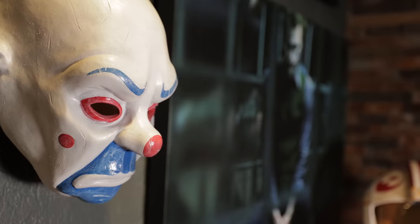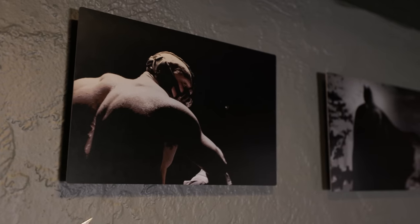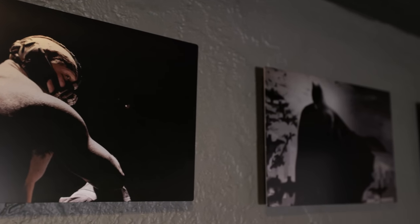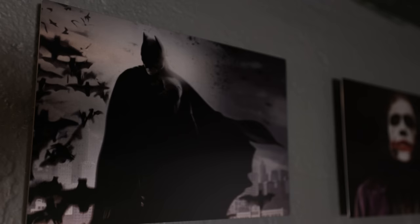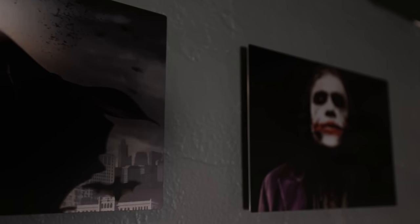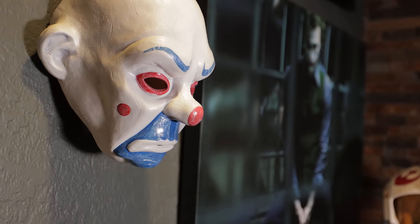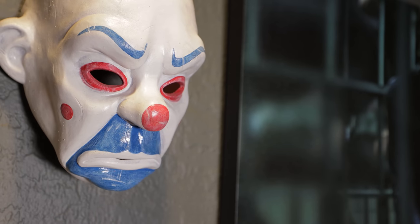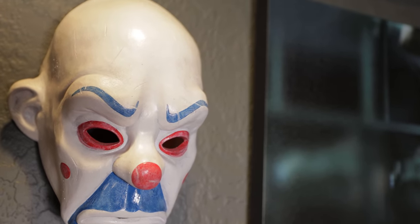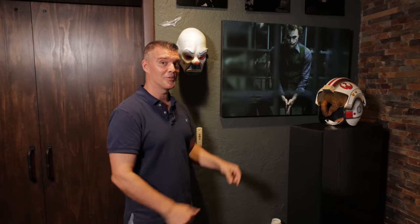In the Dark Knight section, there are metal print photos of Heath Ledger's Joker and Bane — one of Joel's favorite scenes is the Joker clapping. He also has a Joker mask from an Etsy seller. Heath Ledger's Joker has a whole dedicated section because of what an extraordinary performance it was. It's deeply moving — the unfortunate circumstances of Ledger's passing make the character hit even harder, but the performance itself was absolutely remarkable.